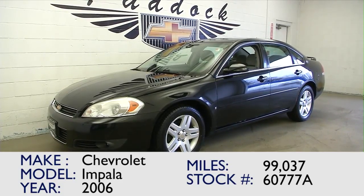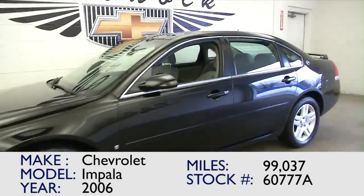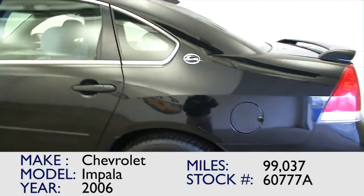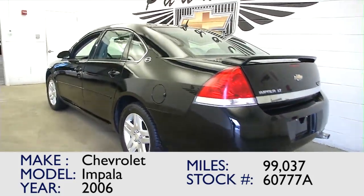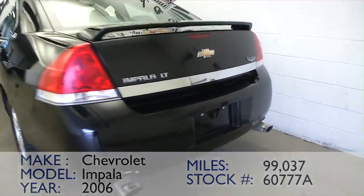You're looking at stock number 60777A. This is a 2006 Chevrolet Impala LT with a 3.9 liter engine. This previously loved Impala is a one-owner vehicle. Typically, they're better taken care of.